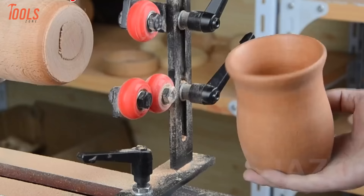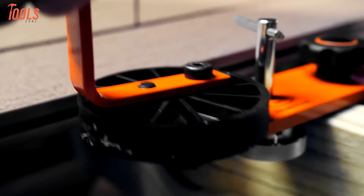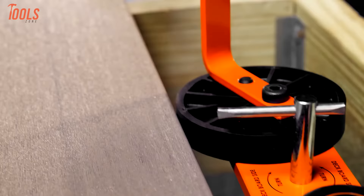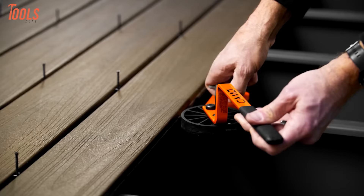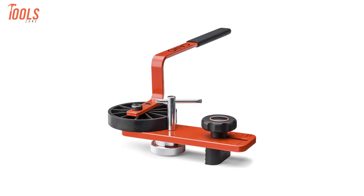Installing deck boards often involves back-breaking effort wrestling warped, twisted planks into alignment. Camo's lever tool eradicates this frustrating chore through simple innovation. Its adjustable fulcrum design enables users to straighten and flatten boards with one-handed efficiency. A single levering motion tames bows, cups, and crowns on even the most uncooperative stock. An integrated clip then locks each plank firmly in place, accelerating the securing process. Deck builders can now conquer unruly materials that previously jeopardized project integrity and aesthetics.